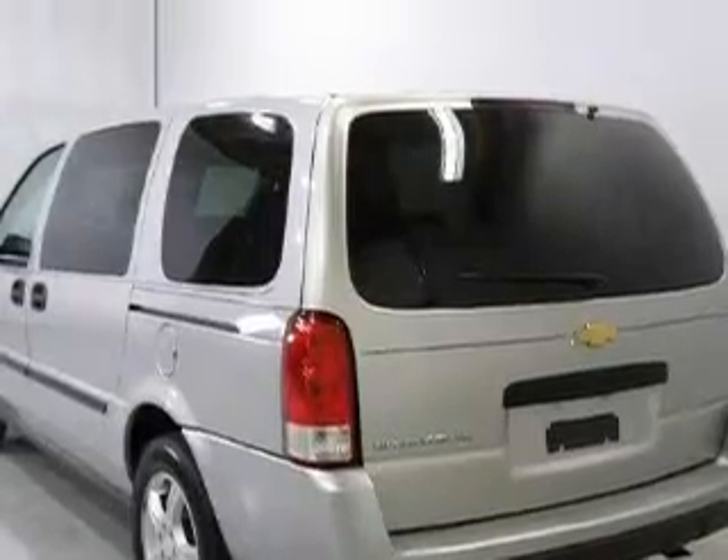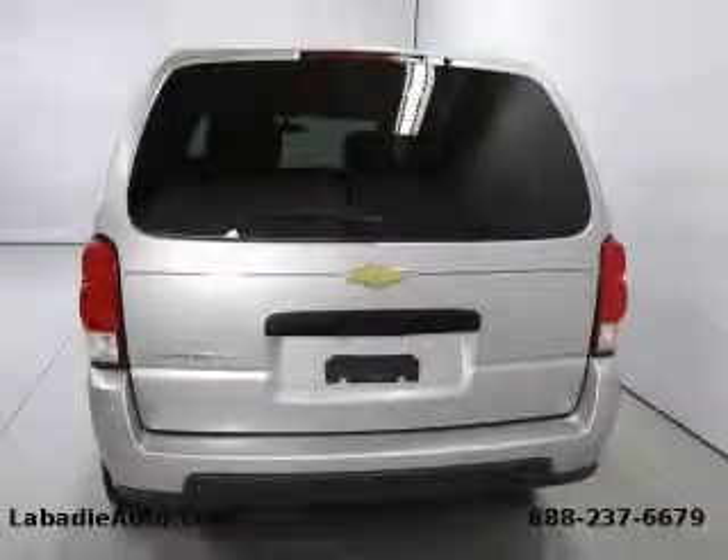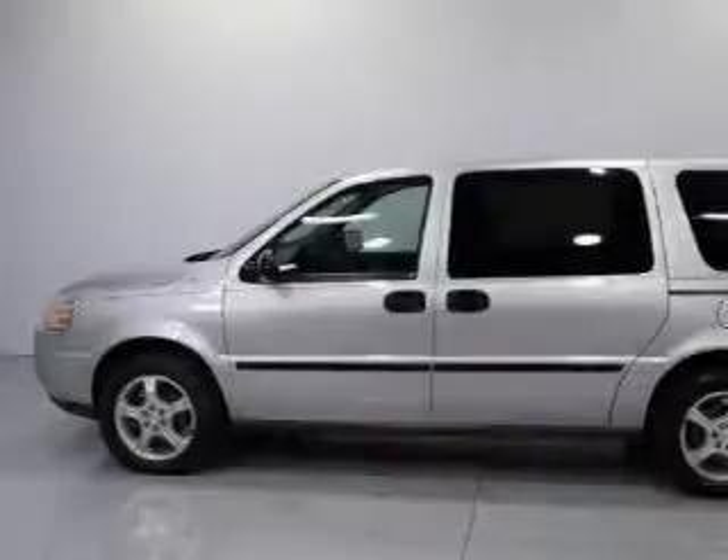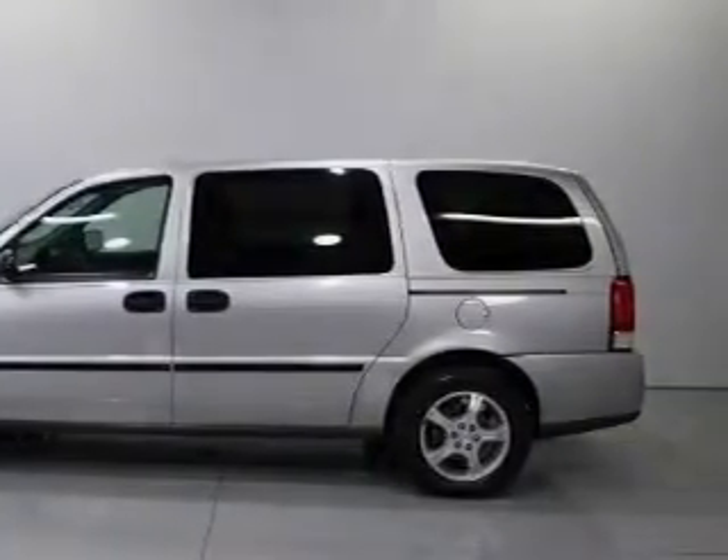It features a 3.9-liter six-cylinder engine and an automatic transmission. Not to mention that this Chevrolet qualifies for the Carfax buyback guarantee. Stop by today and test drive this minivan for yourself.